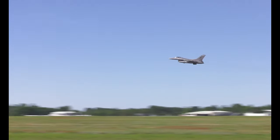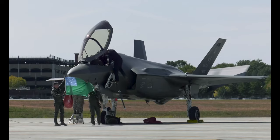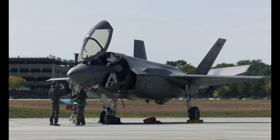The Vermont Air National Guard is also home to the 229th Cyber Operations Squadron, located in Northfield, Vermont.